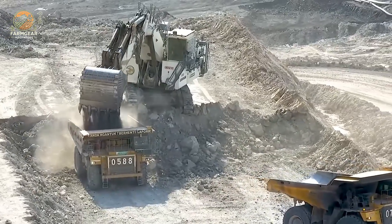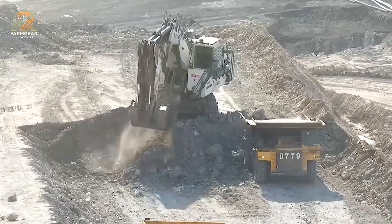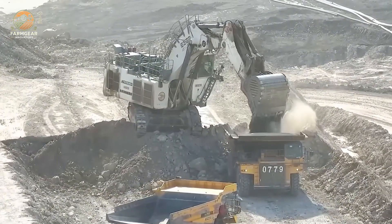Amid a cloud of dust, the Liebherr 9350 excavator roars with formidable power. With an 880-horsepower engine, it displays absolute strength as it loads earth and rocks onto CAT 777 and Komatsu HD 785 trucks.